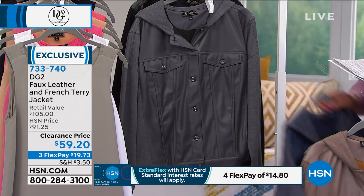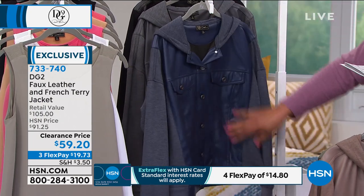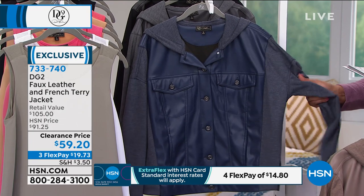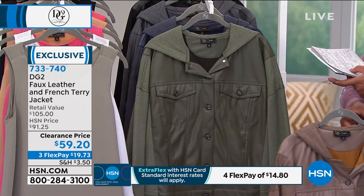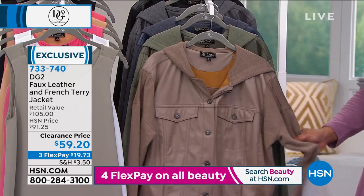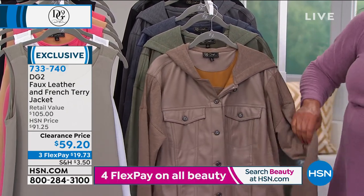What you'll love about this is the faux leather detail in the front. Then you've got this French terry soft fabric. It's a little bit stretchy too — everything stretches. The leather stretches, the French terry.